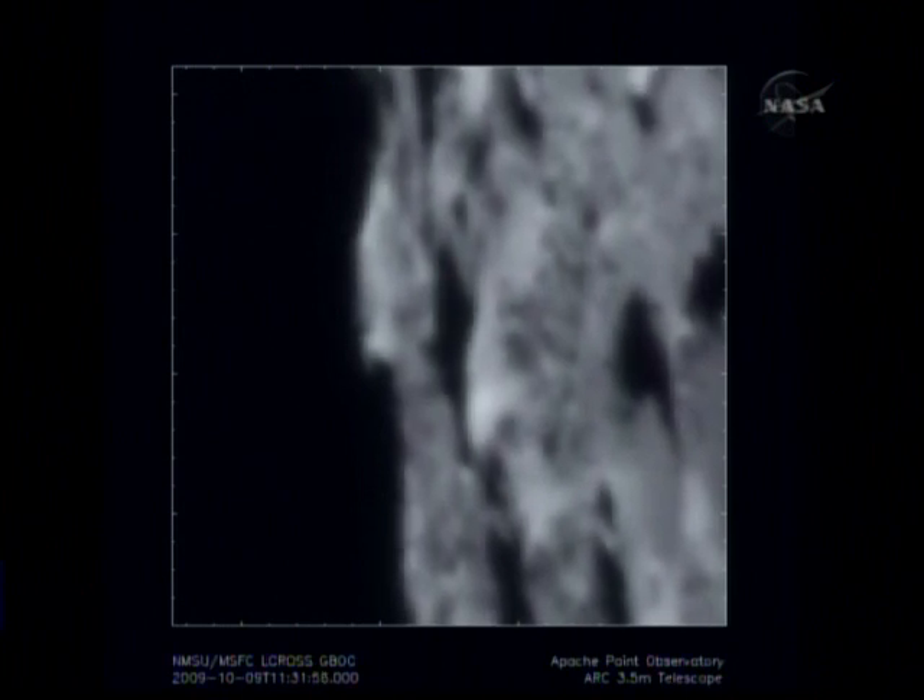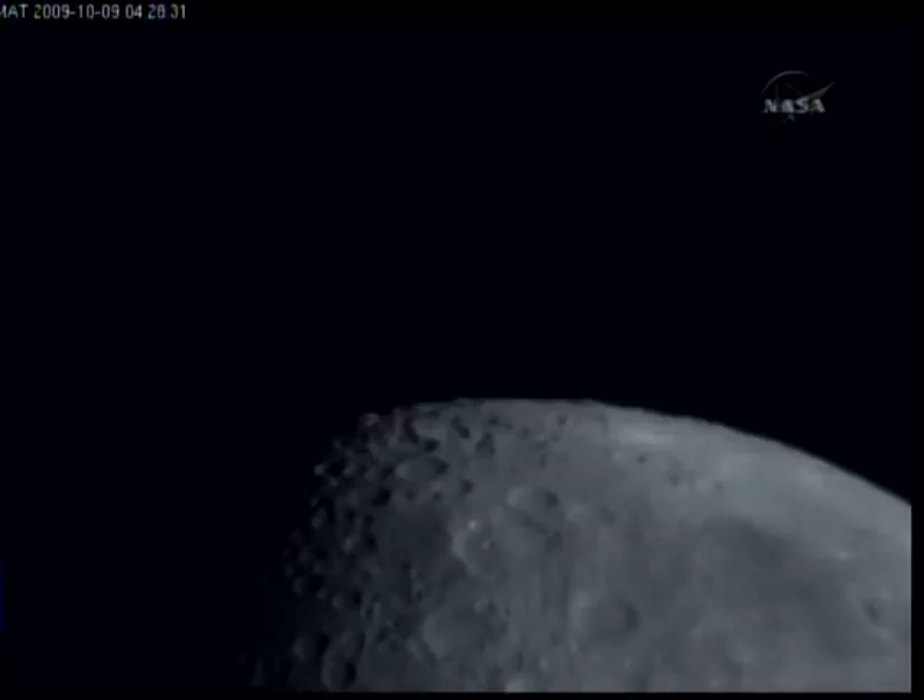I want to show you a few other videos to show you the range of scales we have across the different videos and images. We purposely collected a wide range of different types of data so we can get as much information as possible. Here, for example, is another movie — this is a wider field of view from the MMT Observatory at Mount Hopkins. This one is more zoomed out, and it's a time lapse that goes on for a while, so we can look at different scales before, during, and after impact.